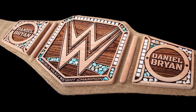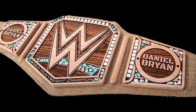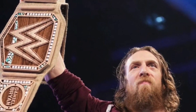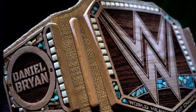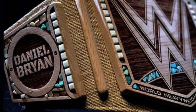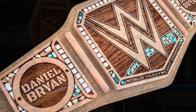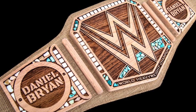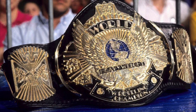Coming in at number seven — and this might be controversial — the Daniel Bryan eco-friendly Championship. I absolutely love it. I might be a bit biased because it was the custom belt that made my channel really blow up for the first time. But the championship is stunning when you look at it and how well it played into the eco-friendly warrior gimmick — it works perfectly. The individual stones, the engraving in the wood, the hemp strap with real wooden plates — it's fantastic. This is what a custom championship should be: it should reflect the character and add to it.